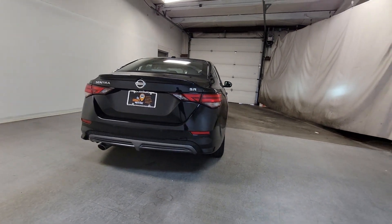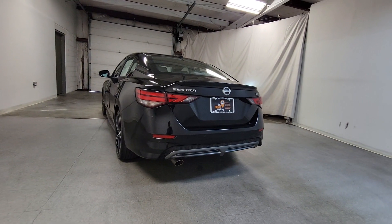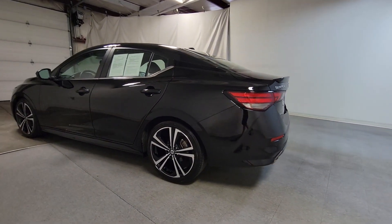These are just some of the great options this vehicle comes with: heated steering wheel, Apple CarPlay and/or Android Auto, keyless entry, moonroof, and satellite radio.